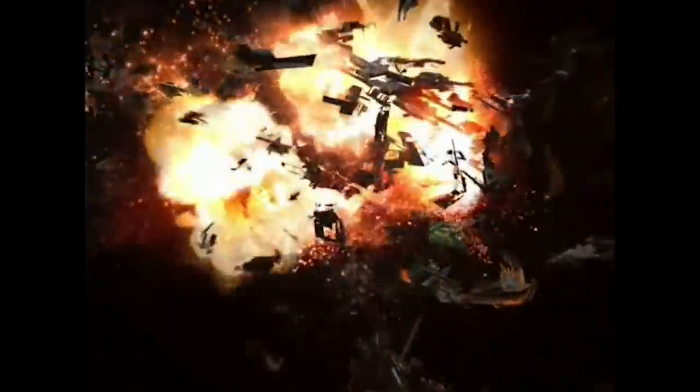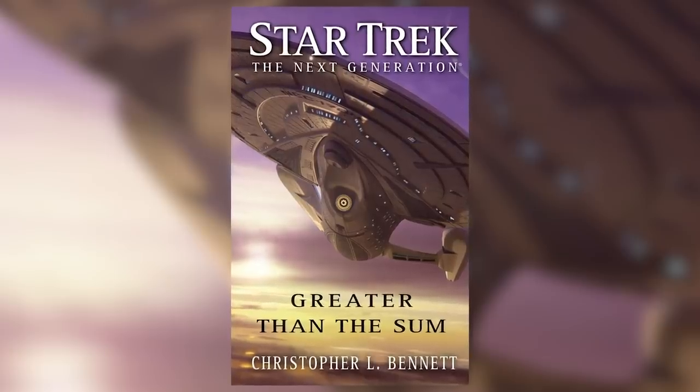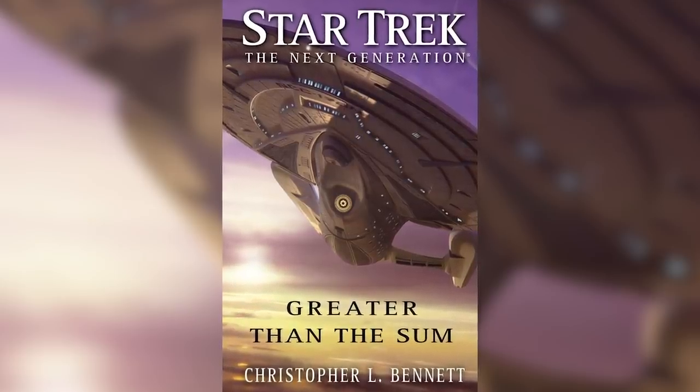So Voyager transports the torpedo in, the Borg tries to disarm it but they fail, and the probe is toast. Number 6: Transphasic torpedoes. This was Starfleet's secret weapon against the Borg. These torpedoes create a subspace compression pulse, and the Borg shields can only block one component of that pulse. What's more, each torpedo has a different transphasic configuration so they can't adapt. In the book Greater Than The Sum, the Enterprise E is equipped with transphasic torpedoes and engages in hit-and-run missions against the Borg. The only time we see them on screen is in the last episode of Voyager, Endgame, where one or two torpedoes can destroy a Borg cube.